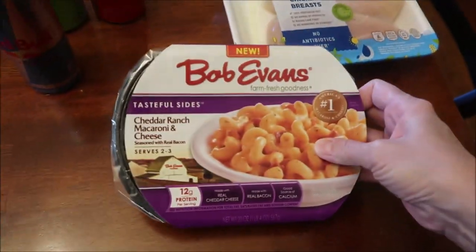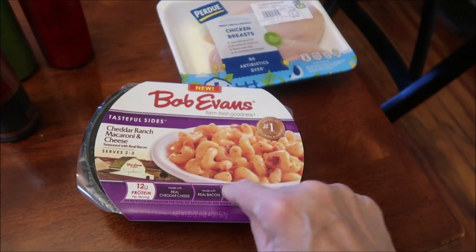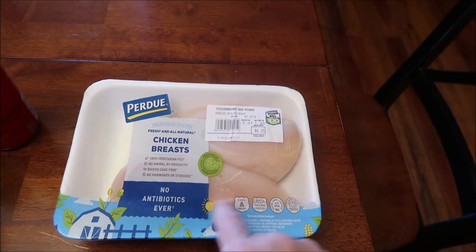We bought the new Bob Evans Cheddar Ranch Macaroni and Cheese — Kevin will review this on his Lunchtime Review channel because you can microwave it. And then we bought a package of two chicken breasts.